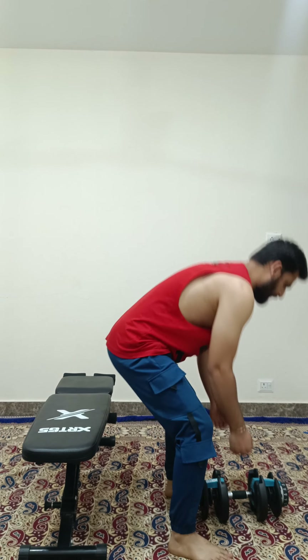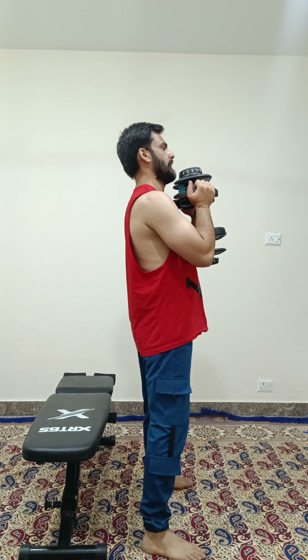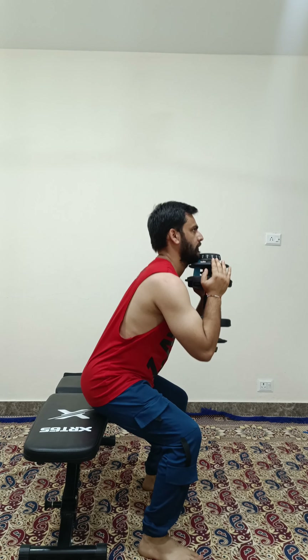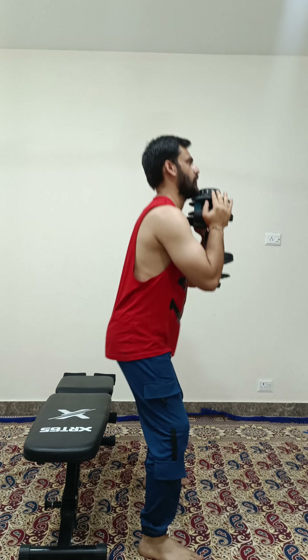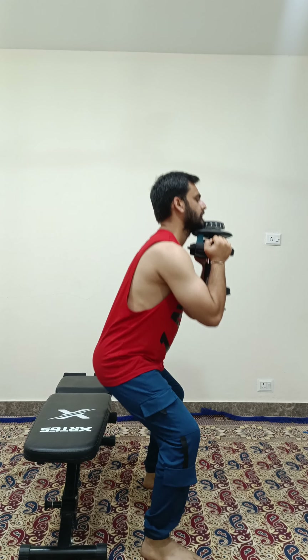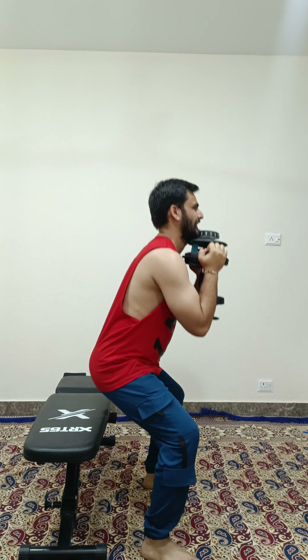Now I am going to do my fourth exercise which is called goblet bent squat, which targets my leg muscles. So let's start goblet bent squat. So the fourth exercise has completed.